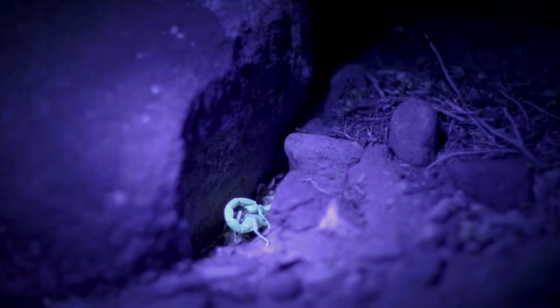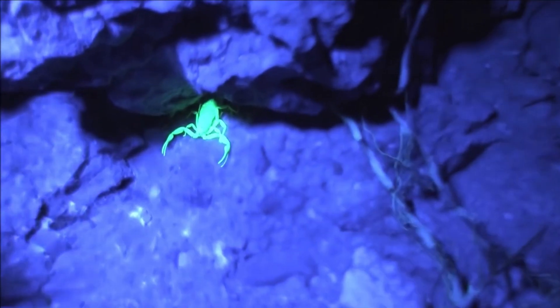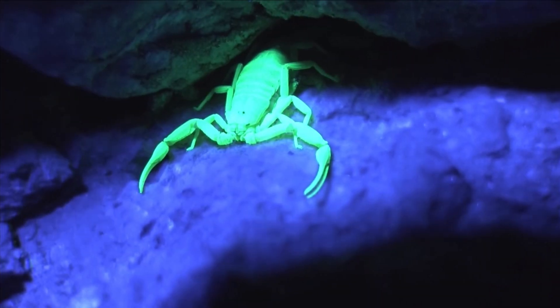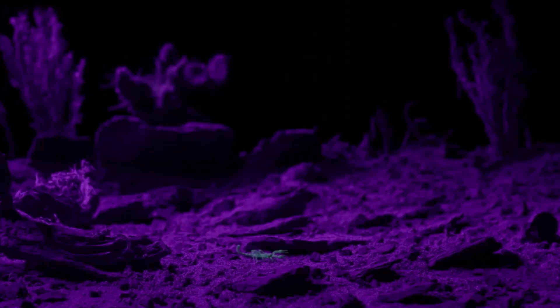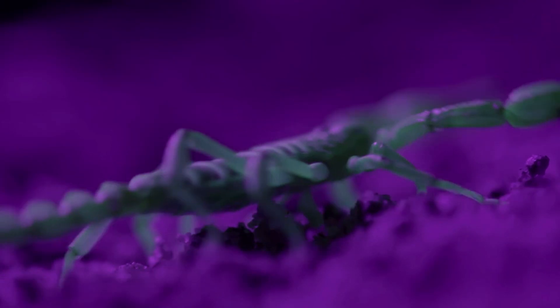In theory, this would help a scorpion hide better at night. It could tell which part of its body is in the shade and move its body towards that shade to find shelter without having to use its eyes. But we have to keep in mind that these are just theories and that we might never unravel the true purpose of scorpions' bioluminescence.